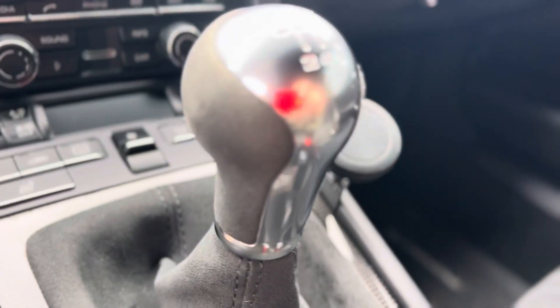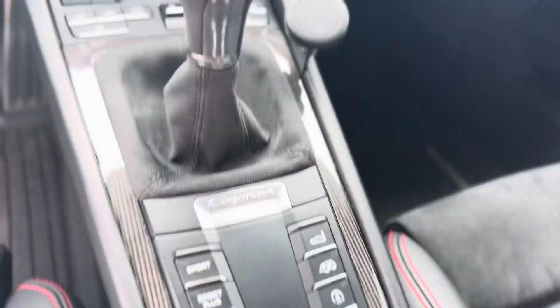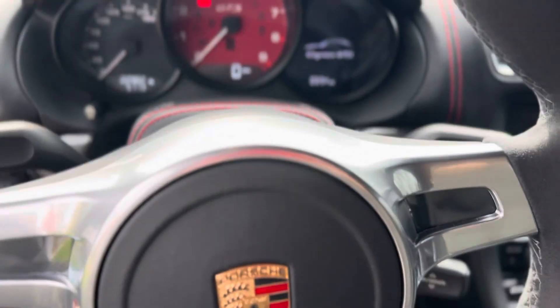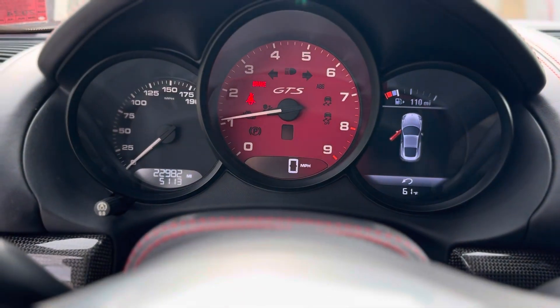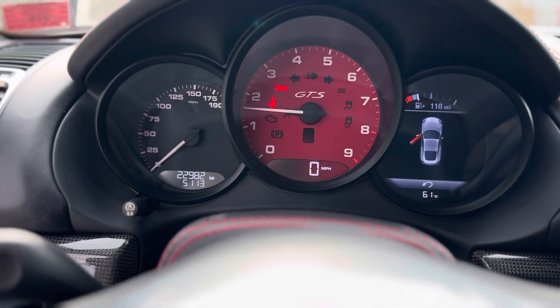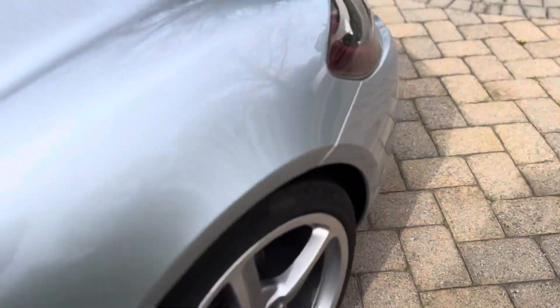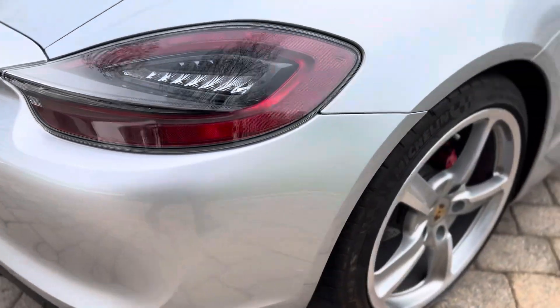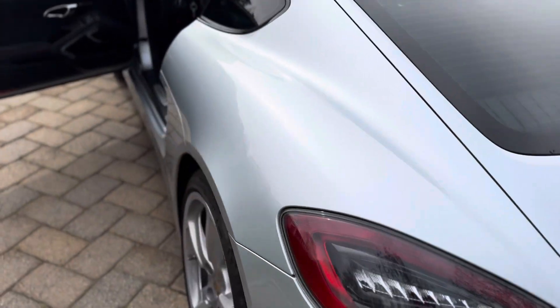Gear knob. Got the Rennsport mount. I'm going to get you a startup. So there she is — get you more details as needed.